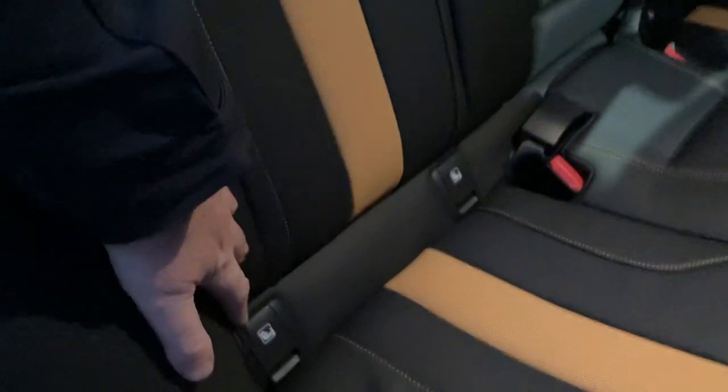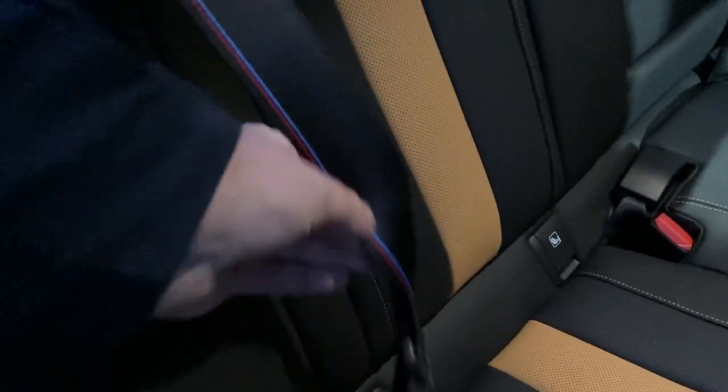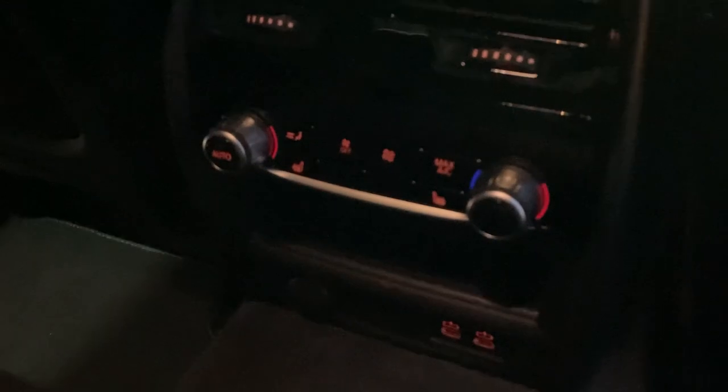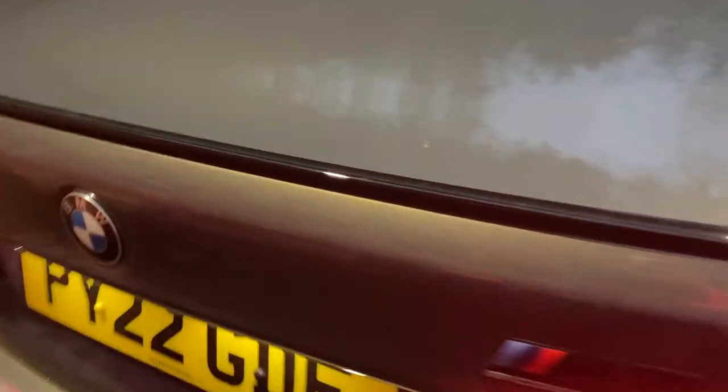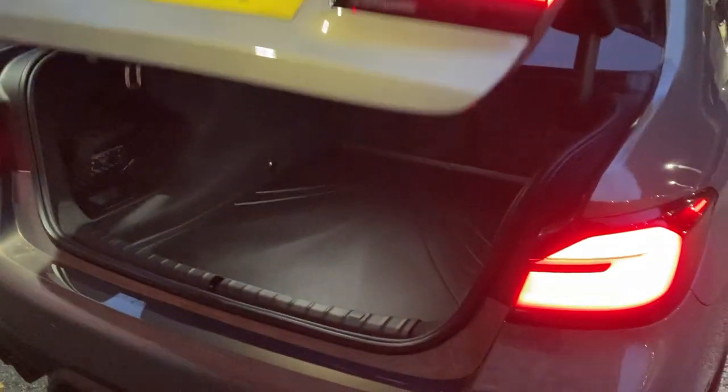There's plenty of room in the back — it's a 5 Series, so it's a nice big car. You've got three seatbelts across the back with M colour detailing. Rear passengers are well taken care of: they've got heated seats, their own air conditioning, and USB-C charging ports.